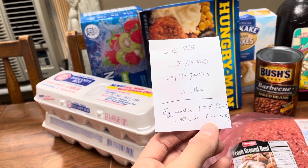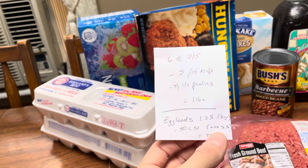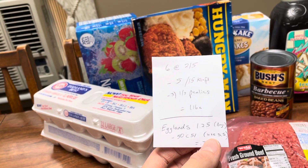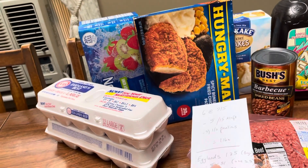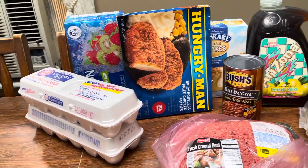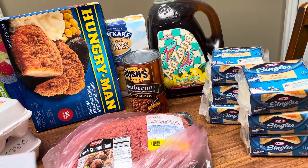If you have Smart Source coupons — I think it was the 5/28 insert — there were some 50-cent coupons. I don't get Smart Source coupons, but if you have those, that could make the eggs free or even a money maker. I'm not sure of the exact amount so check your inserts.